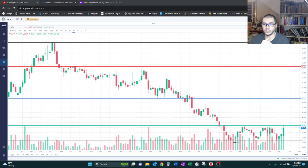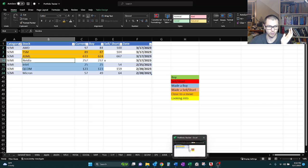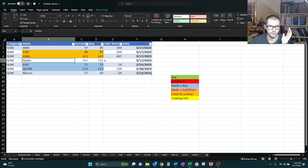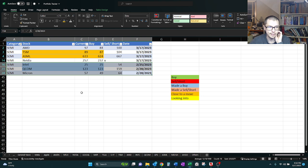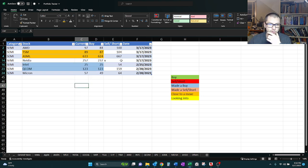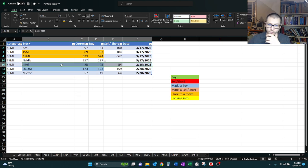Hey, we're back. We're going to be looking at Intel. We're going to stick with semiconductors until we close out the stocks of interest in this one. It looks like we have three more before we move on to the next sector. So Intel — we last left off on the 25th and it was right at $25.